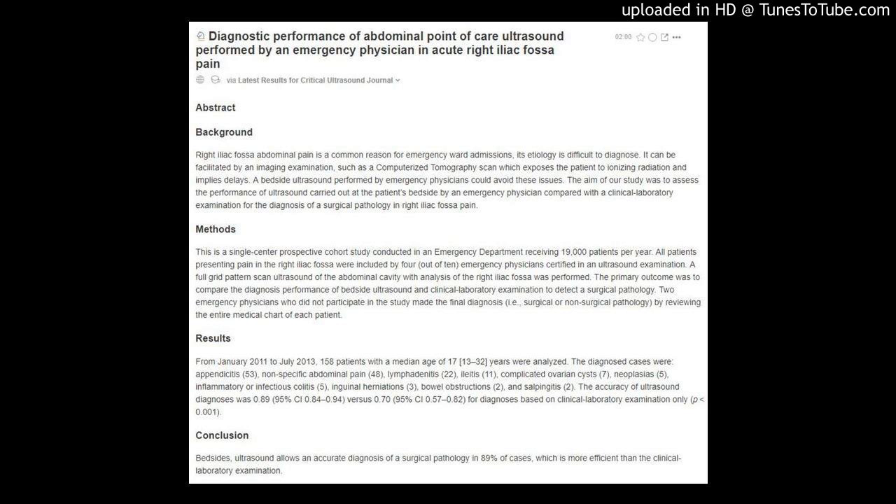Methods: This is a single-center prospective cohort study conducted in an emergency department receiving 19,000 patients per year. All patients presenting with pain in the right iliac fossa were included by 4 out of 10 emergency physicians certified in ultrasound examination. A full-grid pattern scan ultrasound of the abdominal cavity with analysis of the right iliac fossa was performed.